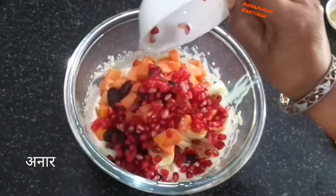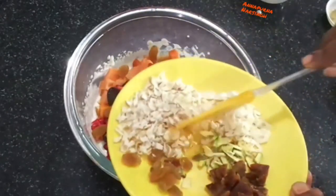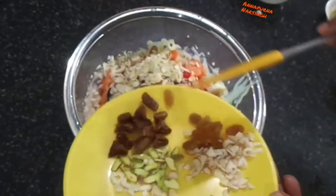After that, add chopped apple, banana, papaya — add all fruits one by one — grapes, pomegranate, and chopped dry fruits. Fruits and dry fruits you choose according to your taste, but don't use watery or citric fruits as they will release lots of water within a few hours.